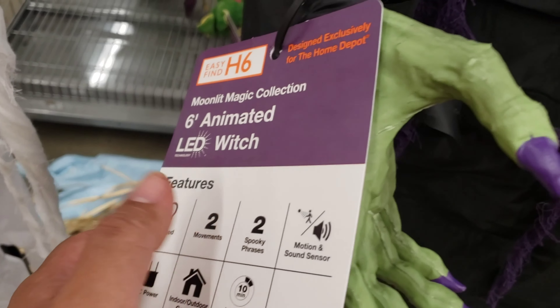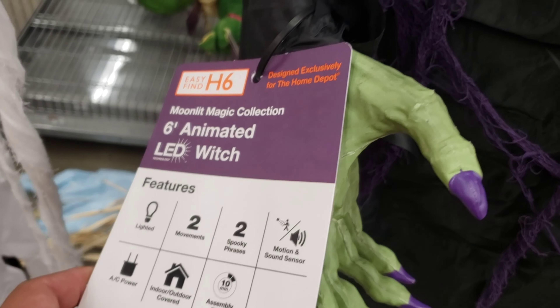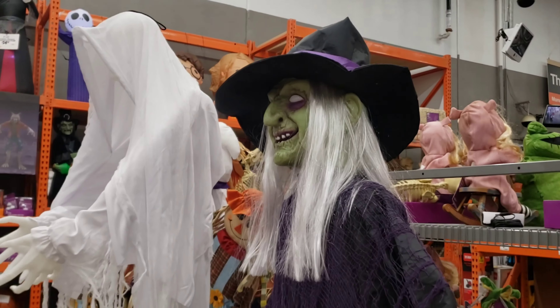This one only has two movements and two spooky phrases. The other one had more. I can't remember the price, probably about $400, I think. Home Depot.